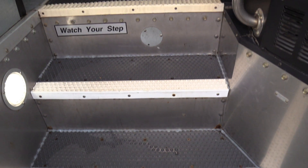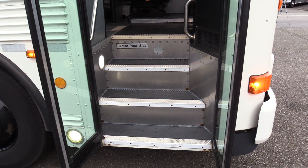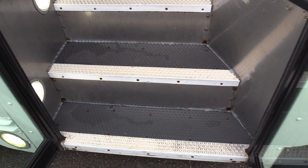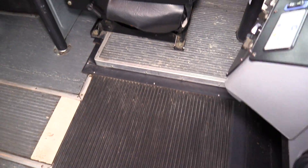Right here we have a pebble step entryway with some white nose stepping. Step treads are in good condition.